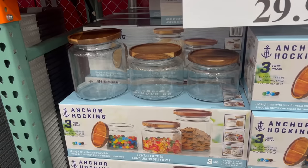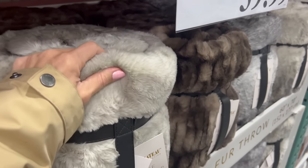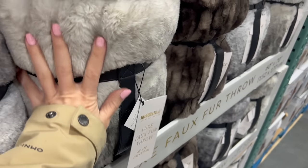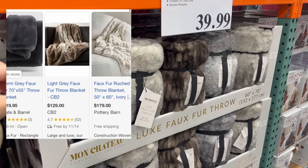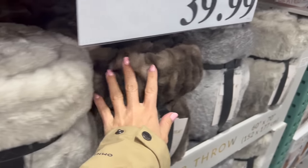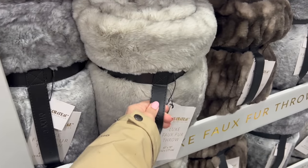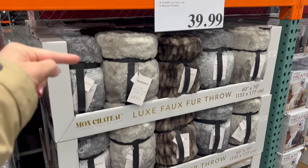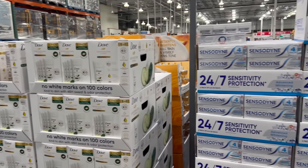One of my unhealthy addictions is having blankets all over my house. These luxe faux fur throws are only $40 and they are dupes for the Crate and Barrel ones that are $120 to $130 — they are so soft, and they have four different colors. I'm going to make a responsible decision and say no for now, but if it goes on sale for the $10 off like it did last year, I might be getting one.